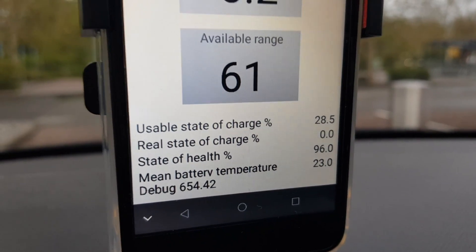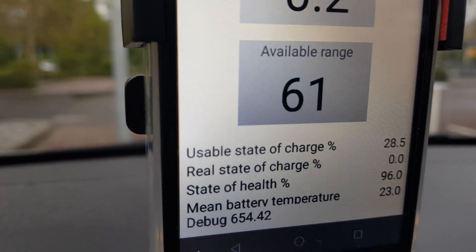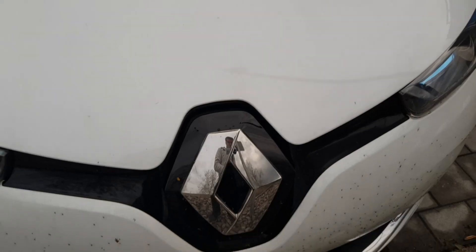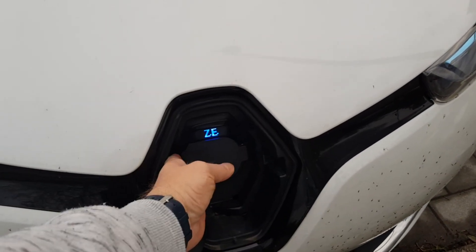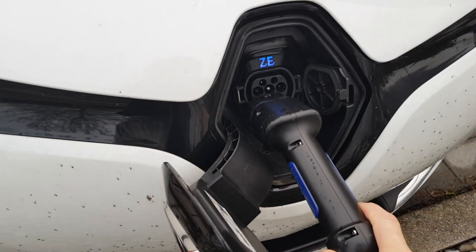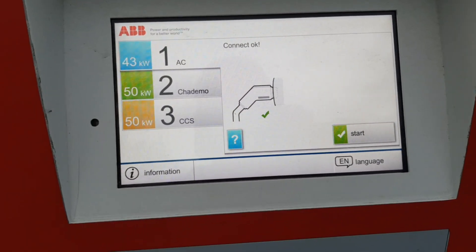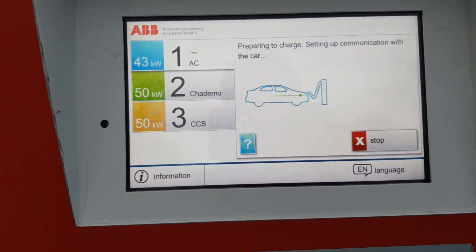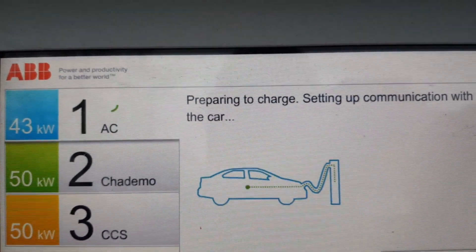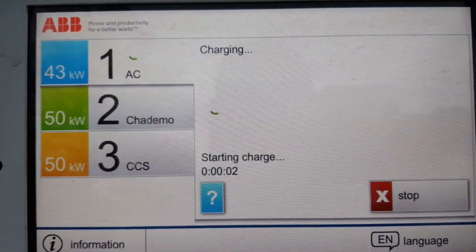The usable state of charge is 28.5%, so I should be fully in the fast charging area. Let's open the flap — and also in front: 43 kilowatts AC. That's the perfect one, 43 kilowatt AC. Let's start preparing to charge, setting up communication with the car.